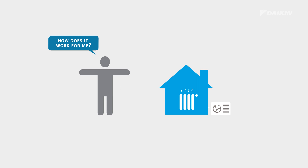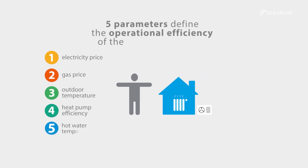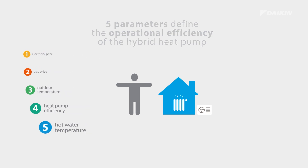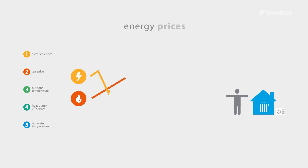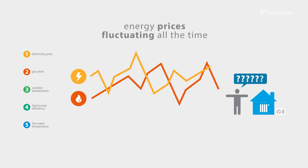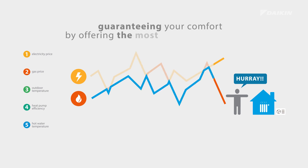How does it work for you? There are five parameters defining the operational efficiency of the hybrid heat pump, of which electricity and gas pricing are the most important ones. With energy prices fluctuating all the time, the system will use only the best priced energy source, guaranteeing your comfort by offering the most economic operation mode at all times.